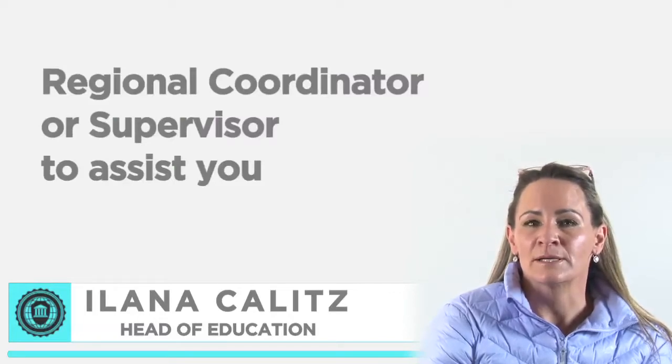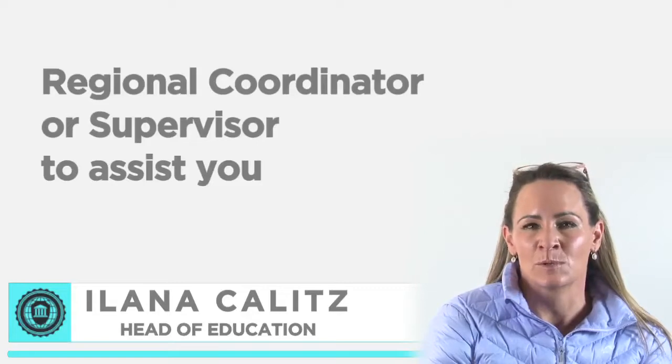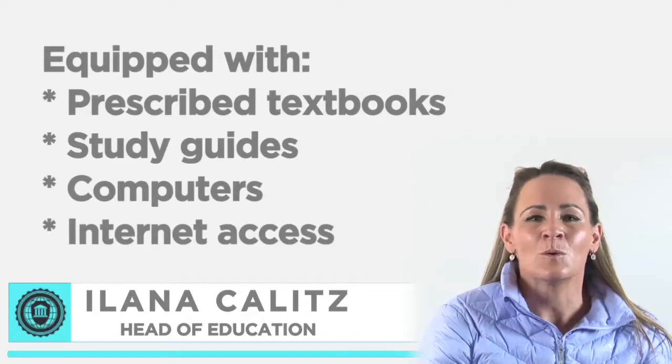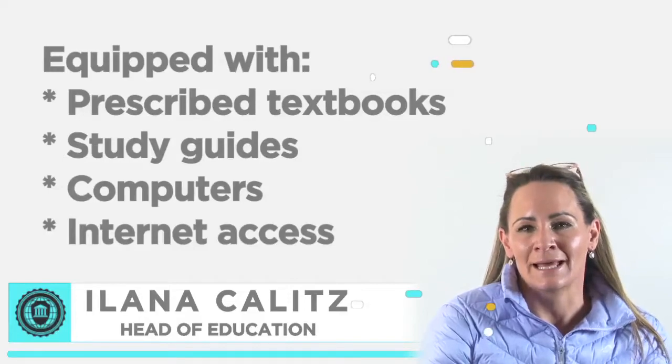IOL has student support resource centers at all regional offices. Each office has a regional coordinator or supervisor to assist you and make your studies as convenient as possible. Students have access to these resource centers that are equipped with all prescribed textbooks, study guides, computers and internet access.